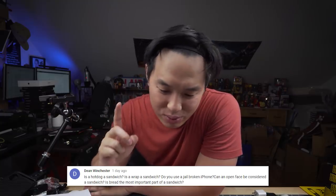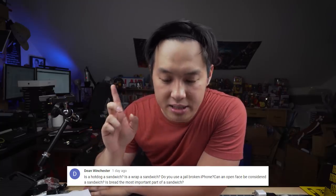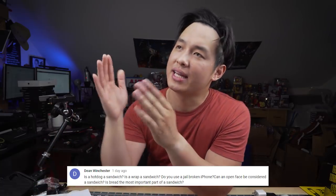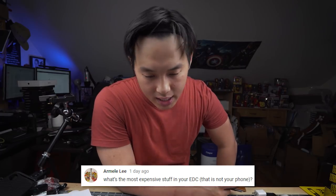Next one from Dean Winchester — a huge supporter: is a hot dog a sandwich? Is a wrap a sandwich? Do you use a jailbreak on iPhone? Can an open face be considered a sandwich? Is bread the most important part of a sandwich? Answers: a hot dog could be a sandwich; a wrap is not a sandwich; I do not jailbreak — I just upgraded to iOS 11.4; open face is probably not a sandwich; and bread is not the most important part because you can get a lettuce sandwich, which sounds tasty and healthy.